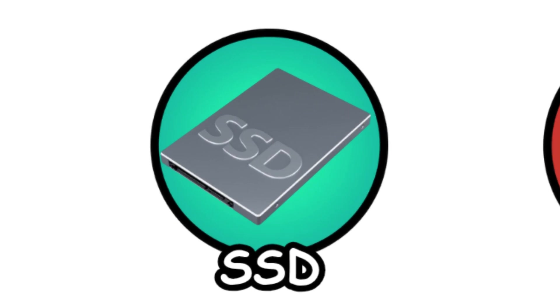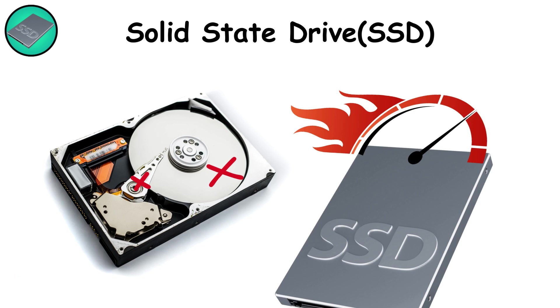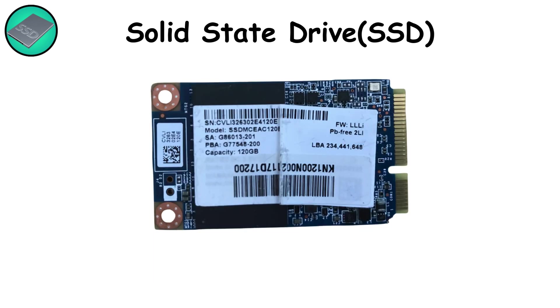Solid-state drives — SSDs. No spinning disks. No moving arms. Just raw speed sealed in a chip. Solid-state drives store your data in flash memory, which means they can retrieve files in milliseconds, making your system feel snappy and instant. The first consumer SSDs appeared in the late 2000s, but the technology has roots in military and industrial systems decades earlier.